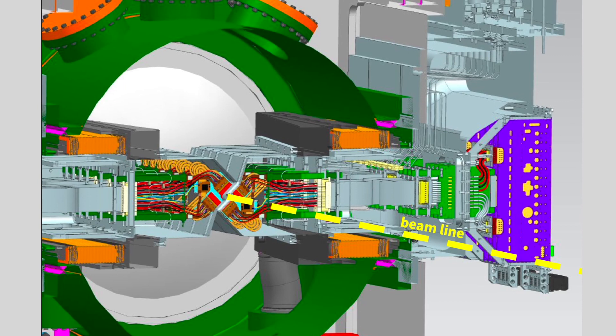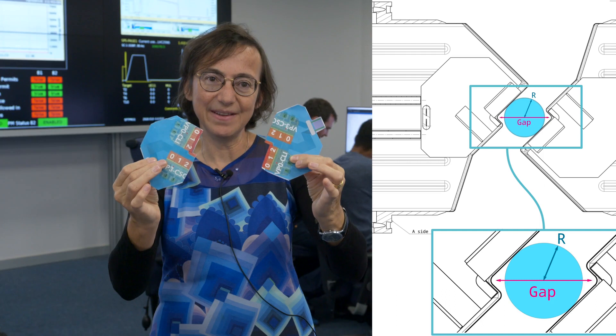With these modules we actually visualize the beam — we reconstruct tracks, we reconstruct the vertices, and we see where the beam is. We carefully move to center around it and then gradually approach step by step.